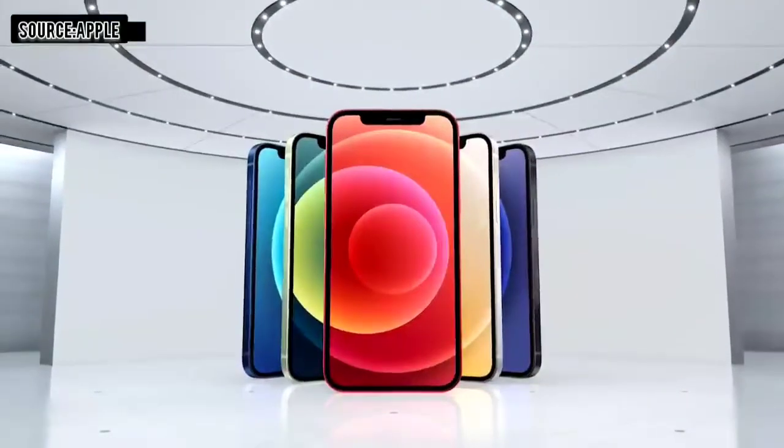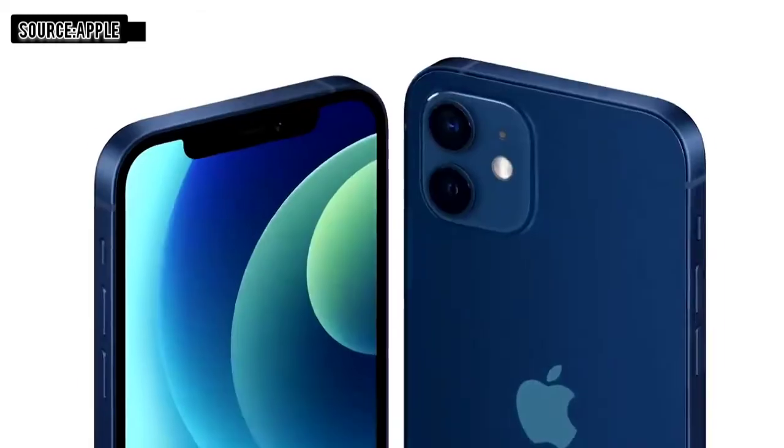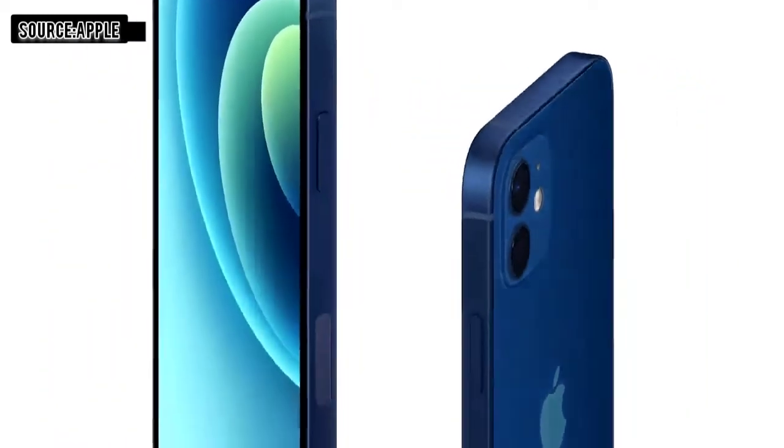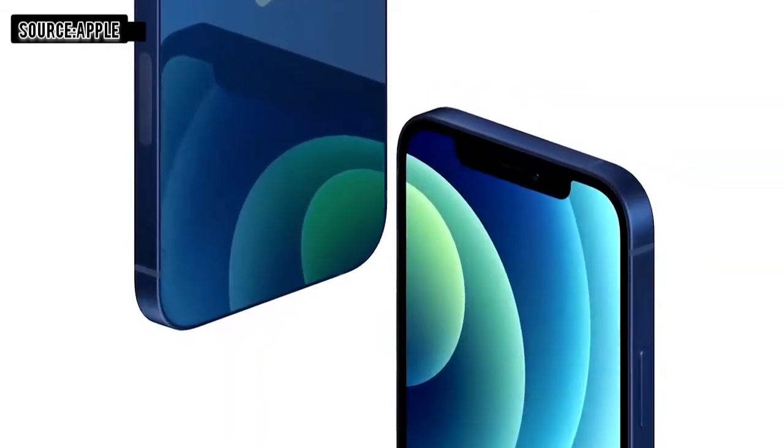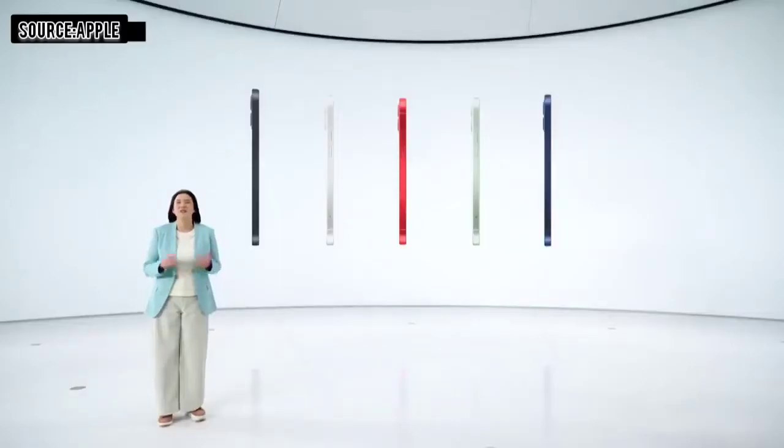Introducing iPhone 12. It has smooth, flat edges, allowing the aluminum frame and glass to stay flush front and back, creating this unique, uniform construction. iPhone 12 was designed with 5G in mind, including the position of all new antennas, which go around the aluminum frame. The design looks amazing in 5 stunning new colors.